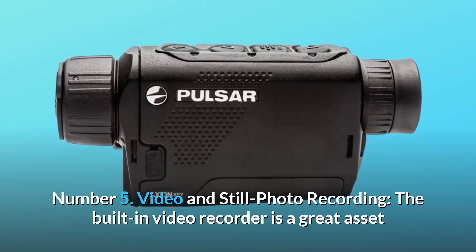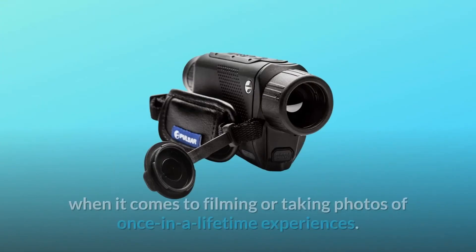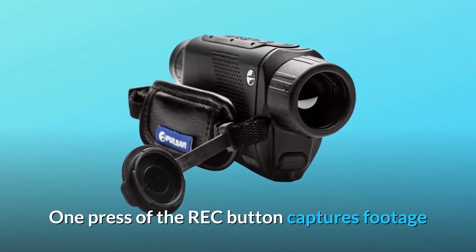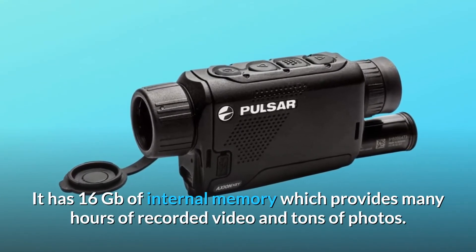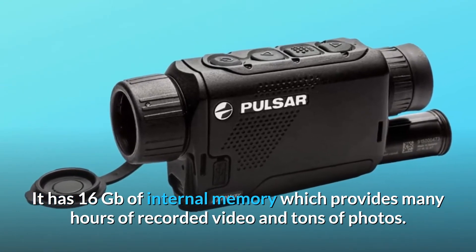Number 5: Video and Still Photo Recording. The built-in video recorder is a great asset when it comes to filming or taking photos of once-in-a-lifetime experiences. One press of the rec button captures footage that can be shared easily with colleagues, friends, and family. It has 16GB of internal memory which provides many hours of recorded video and tons of photos.